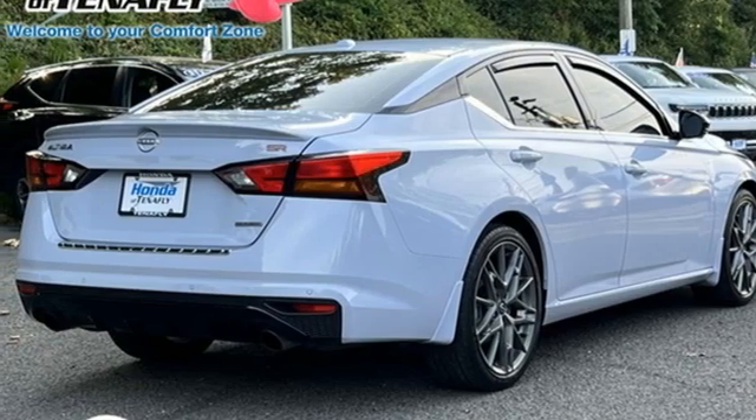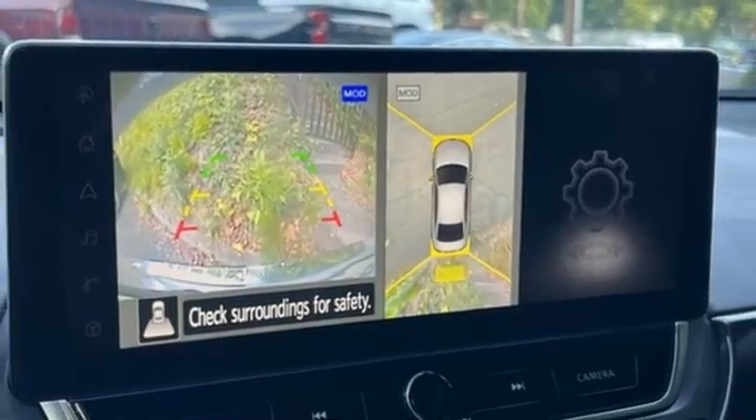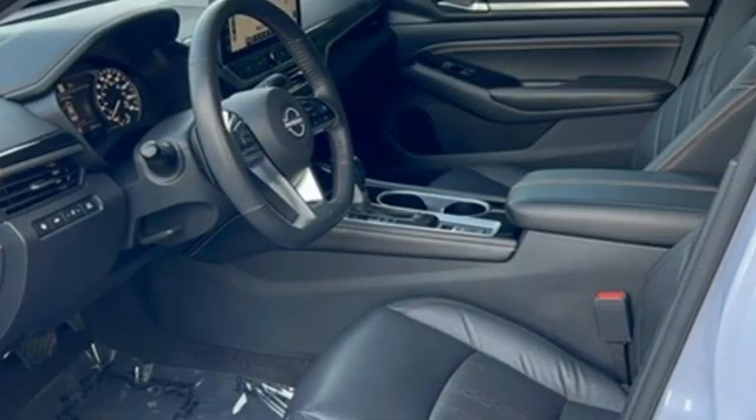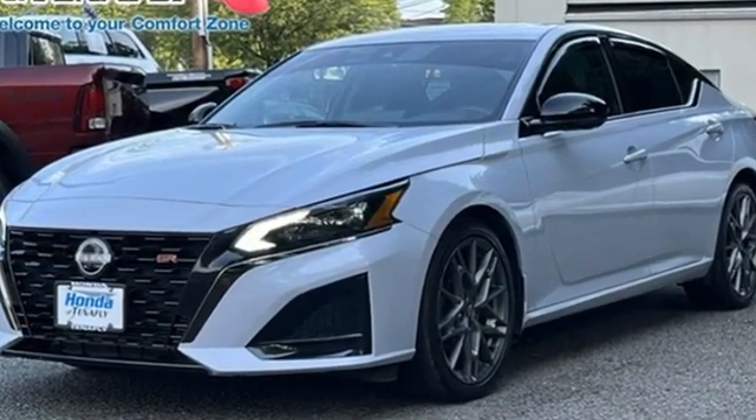Dual-zone climate control, intercooled turbo inline four-cylinder engine, express open and closed sliding and tilting sunroof, sports suspension, and continuously variable automatic transmission. Nissan — built for the human race. Take it for a test drive today.